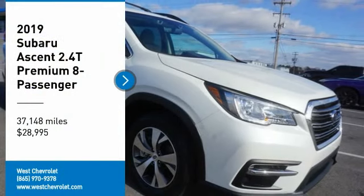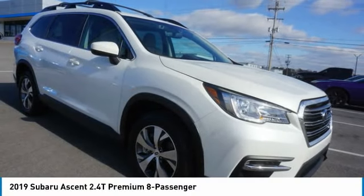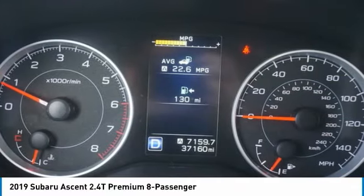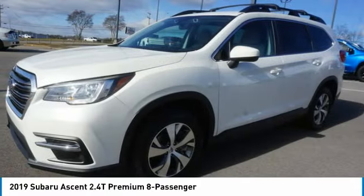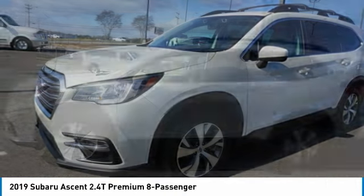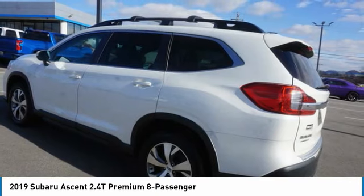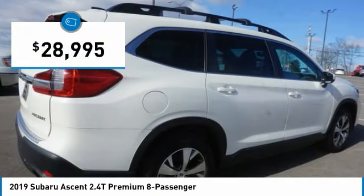Stop by and take a look at the 2019 Ascent. The Subaru Ascent is a breath of fresh air to families in need of more room. The reliability, safety, and practicality that Subaru has always been known for is now brought to you with third-row seating and is priced below $30,000.